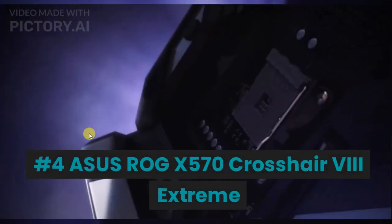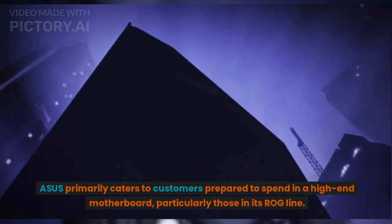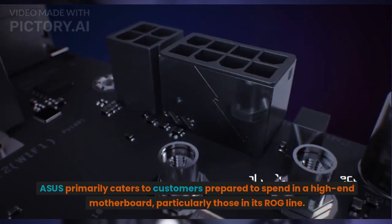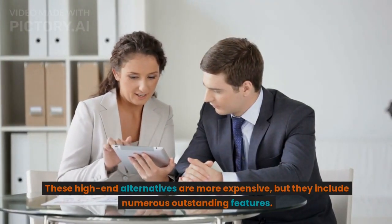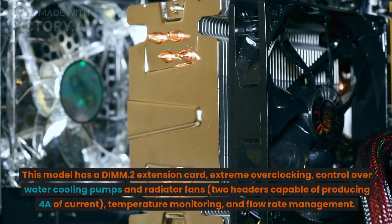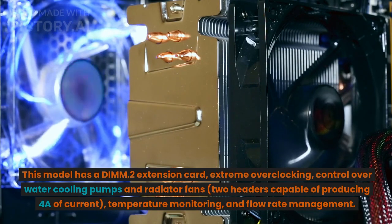Number 4: Asus ROG X570 Crosshair 8 Extreme. Asus primarily caters to customers prepared to invest in a high-end motherboard, particularly in its ROG line. These high-end options are more expensive but include numerous outstanding features. This model has a DIM.2 extension card, extreme overclocking support, control over water cooling pumps and radiator fans, two headers capable of producing 4A of current, temperature monitoring, and flow rate management.